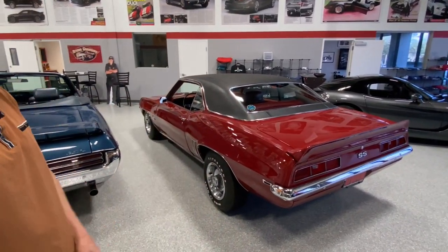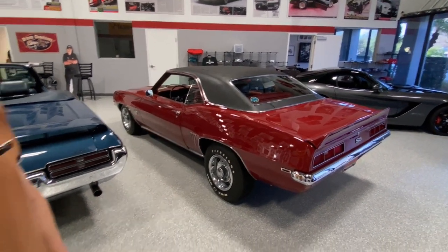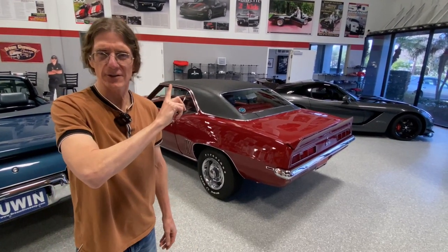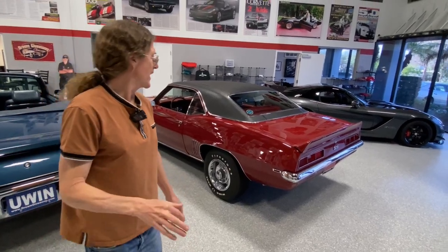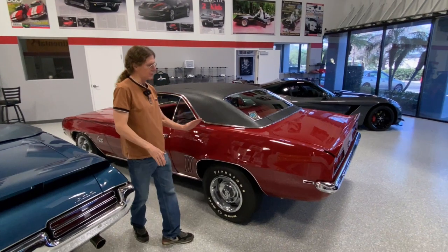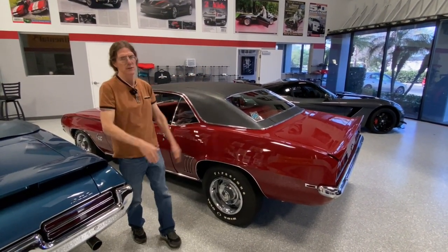Did it have any aerodynamic gain? Not really — it just looks cooler. But is it correct? No, it's not correct. It didn't leave the factory with that much of an angle from rear to front. It was more level as opposed to angled down like that.